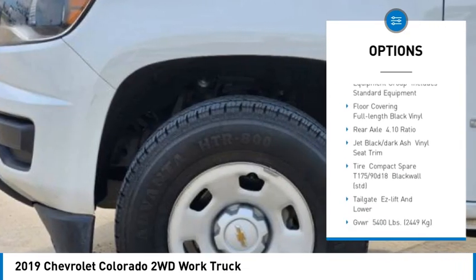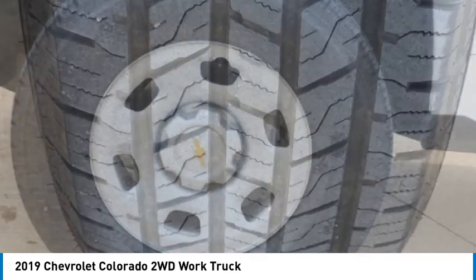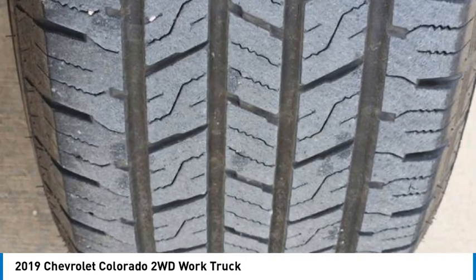Rear wheel drive, steel wheels, tires front all season, tires rear all season, backup camera.